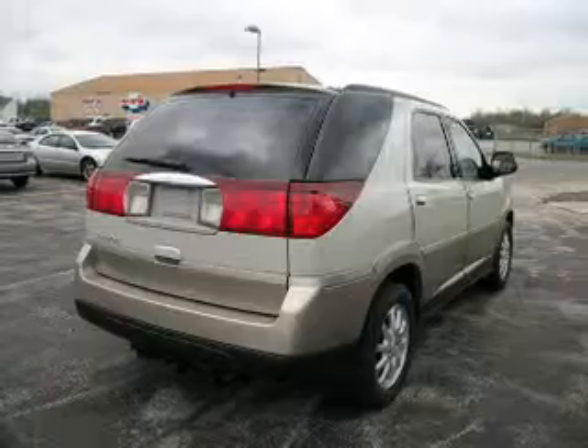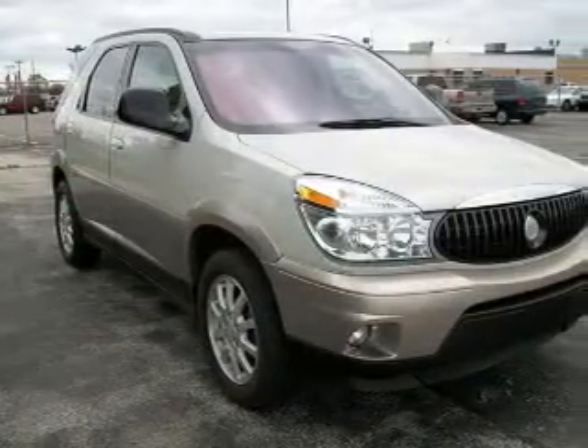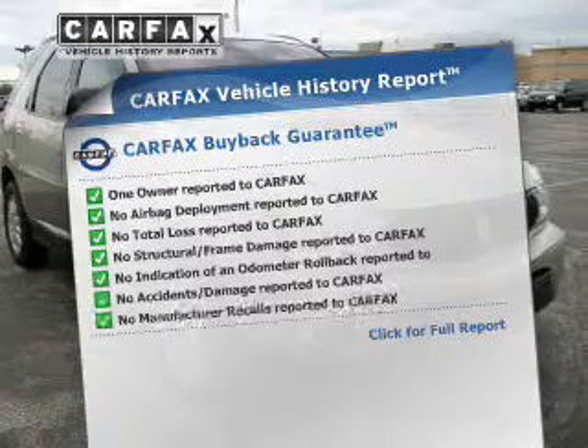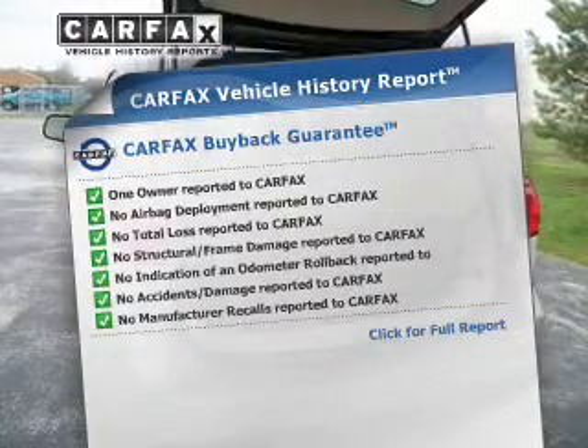Premium wheels give a more luxurious look. The sunroof lets fresh air in. An included Carfax Vehicle History Report allows you to purchase with confidence and the knowledge that your buy was a smart choice.